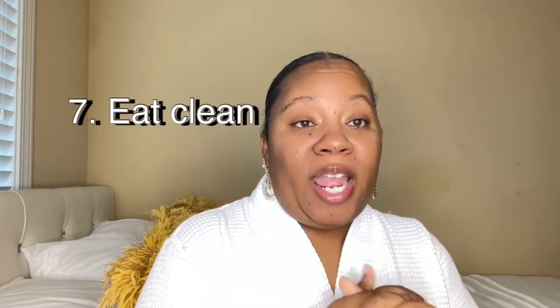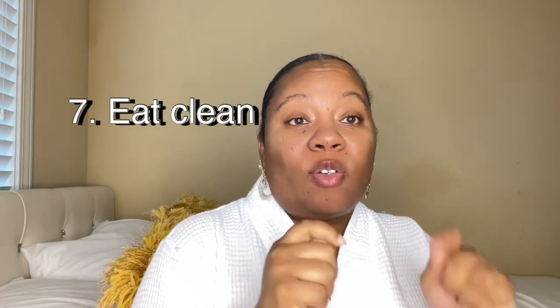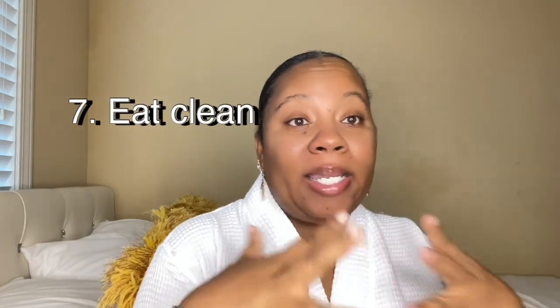Eat clean for the next seven days. I think what I'm going to do is my seven-day cleanse detox smoothie and I'm going to document it, so y'all let me know if you want to do it with me — because I need to get back on point. I was eating everything when I went down there; I had no filter. Try these tips out for the next seven days and come back to this video and let me know how it helps you.